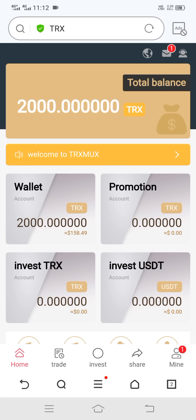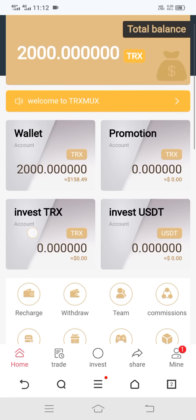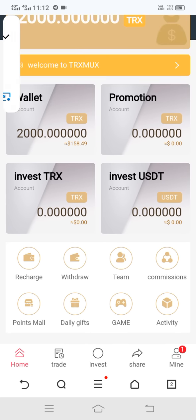Our registration is complete. After completing registration, we got 2000 TRX absolutely free. Yes, guys, you can see we got 2000 TRX absolutely free right here.